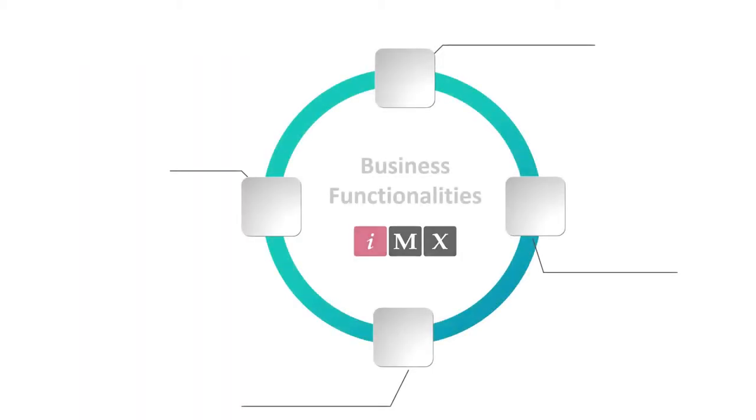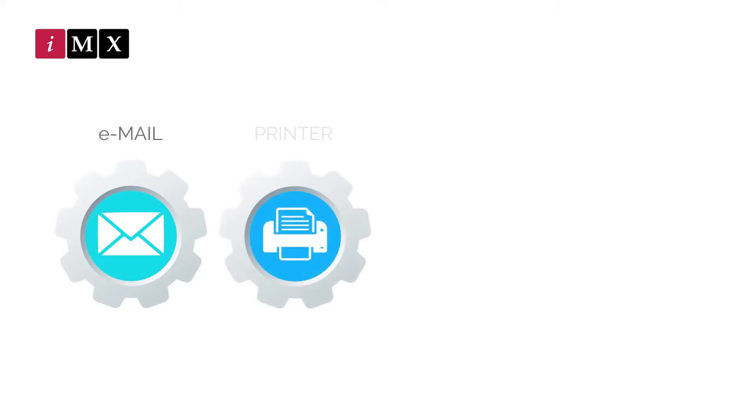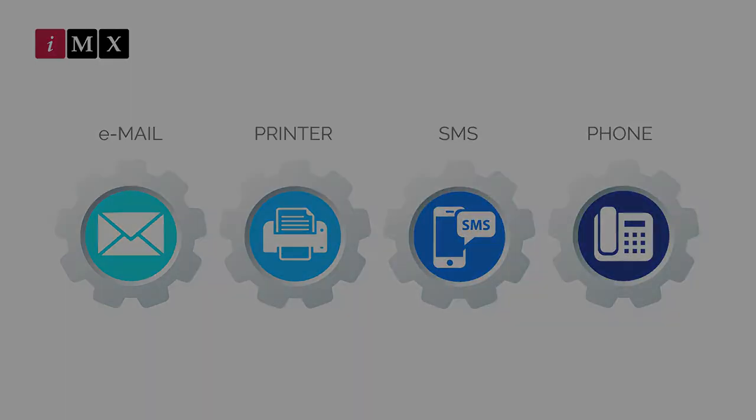In addition to that, the core module also comprises an accounting entries generator creating real-time entries entirely based on parametrization, and a document management feature providing easy access to any document received in the system, automatically generating any text related to the business process. Documents can be issued via any media including email, printer, SMS, and even notifications in social media.